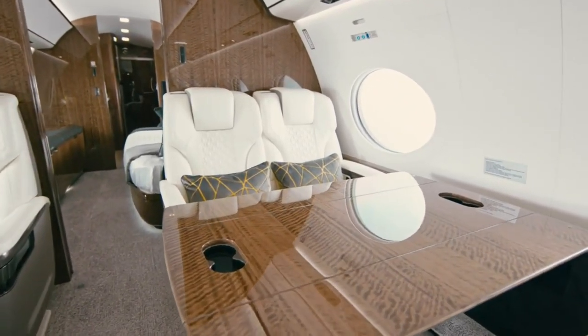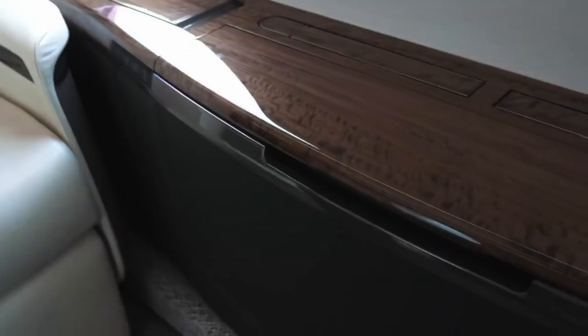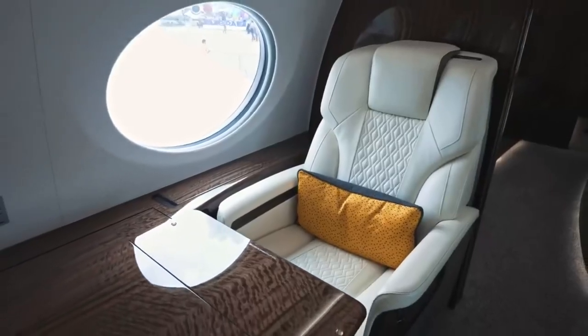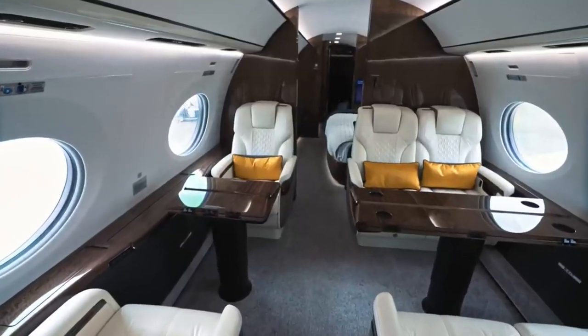And the coffee table? It's not just for your cappuccino — it's equipped with a secret compartment. Because who doesn't need a secret compartment on their coffee table at 40,000 feet? Just in case you need to hide your stash of gourmet chocolates or your top-secret documents.